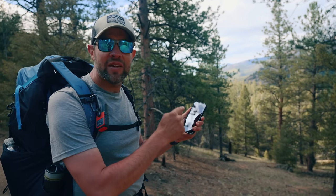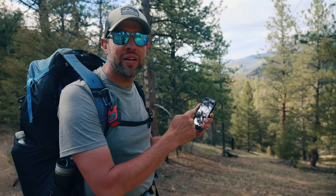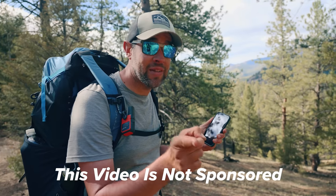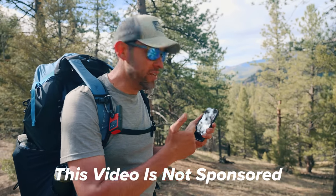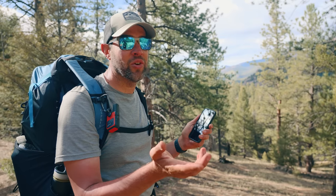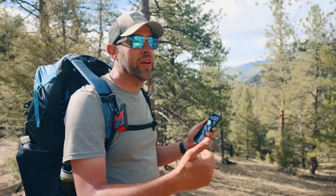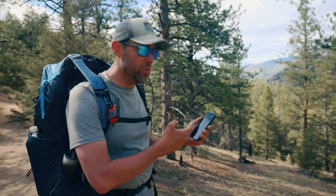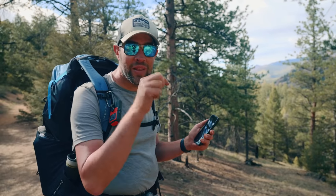This app, Onyx Backcountry, is only $23 for the entire year — hashtag not sponsored by Onyx, by the way. I just think this thing is so awesome that everybody should go out and buy it. It's a navigation app that tells us where we're going, where to camp, lets us track what we're doing, find locations, and do all kinds of great stuff. Literally $23 for the year with my code — link in the description.